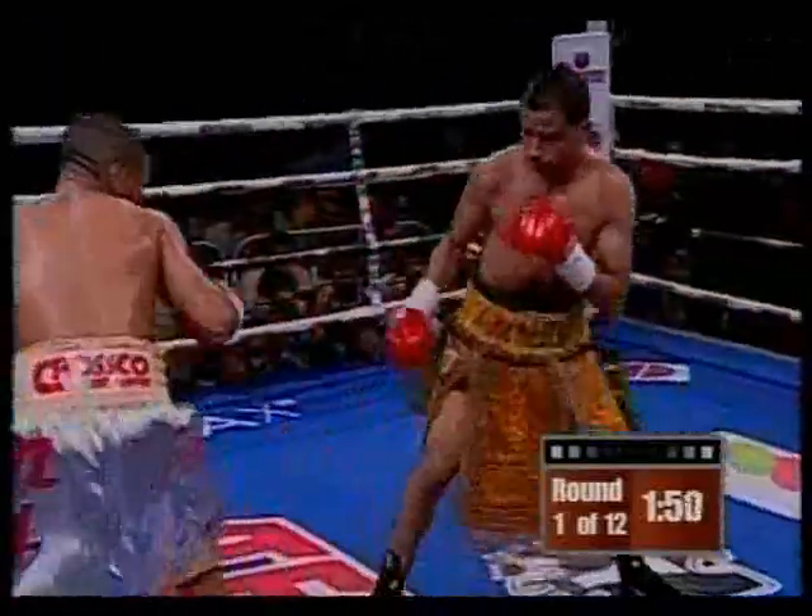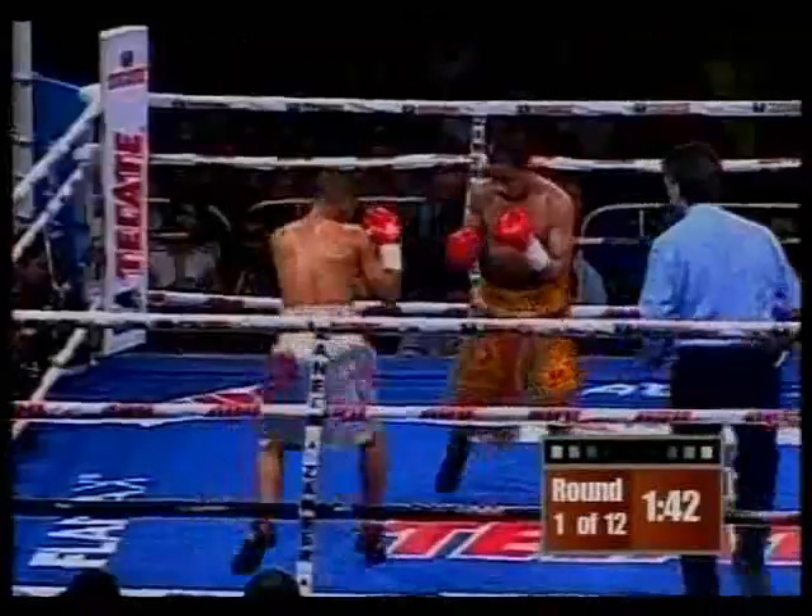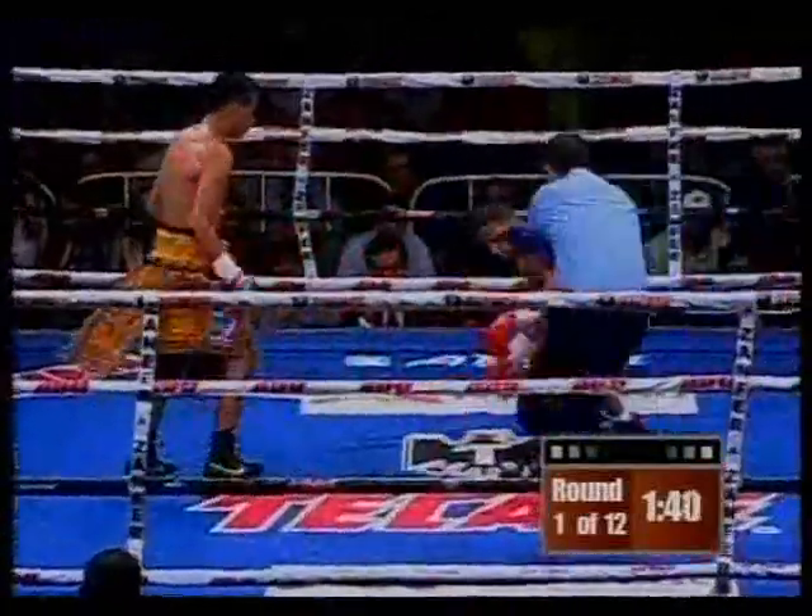Obviously instead of fighting on the inside, he wants to hold, get Samuel Vera to break them, then move. Relentless — he's gonna do whatever it takes.